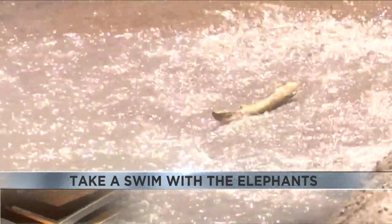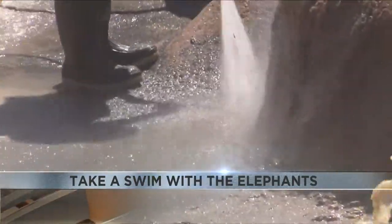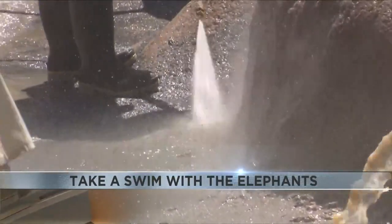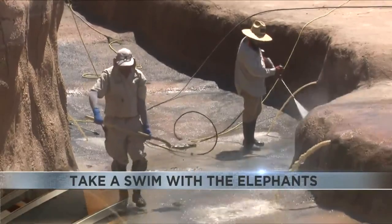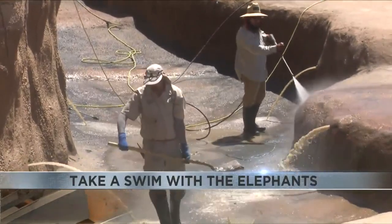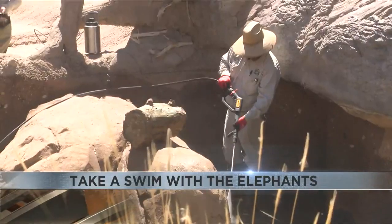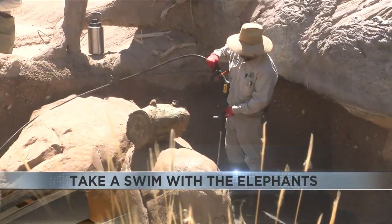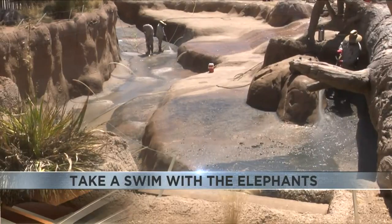Cleaning our pool requires a lot of equipment — we've got tractors, we've got backhoes, we've got power washers. This is a big ordeal to keep it clean. We've got all our equipment back here. Our maintenance team is working diligently, our grounds team is working, and us elephant keepers are making sure that the elephants are still nice and happy. It's a big undertaking and it lasts a couple days.